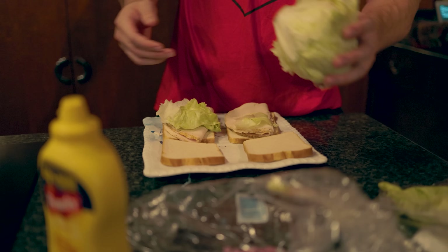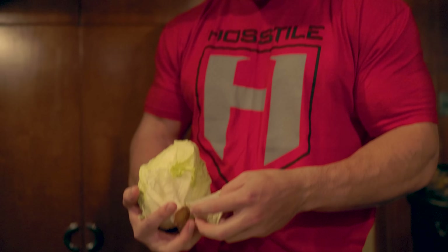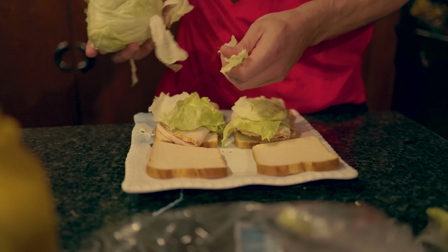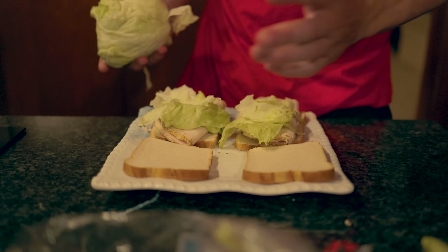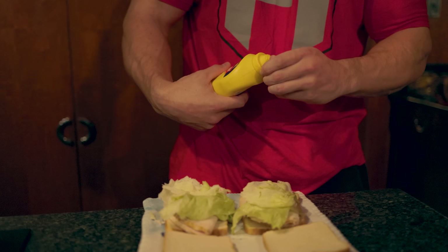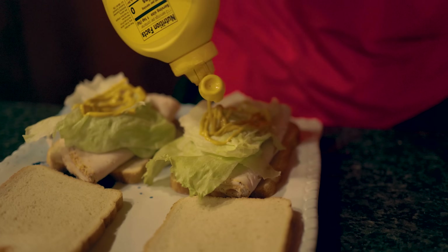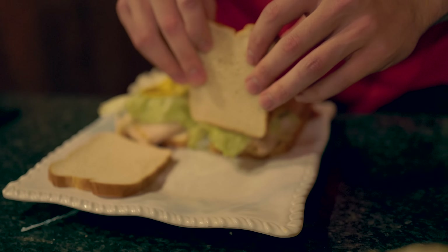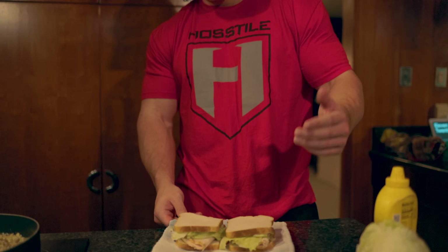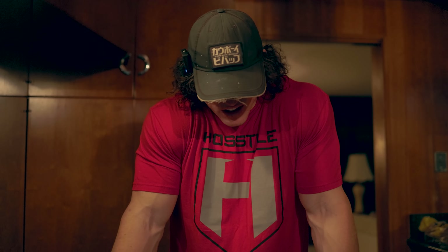There's maybe one gram of carb in this lettuce — I'd consider that negligible at best, not gonna track it. And obviously zero calories in mustard — it's a perfect condiment. Now we're all done. Cut in half, cut diagonally — it's not gonna affect the calories, so do whatever you want. But that's pretty much a standard dieting meal.